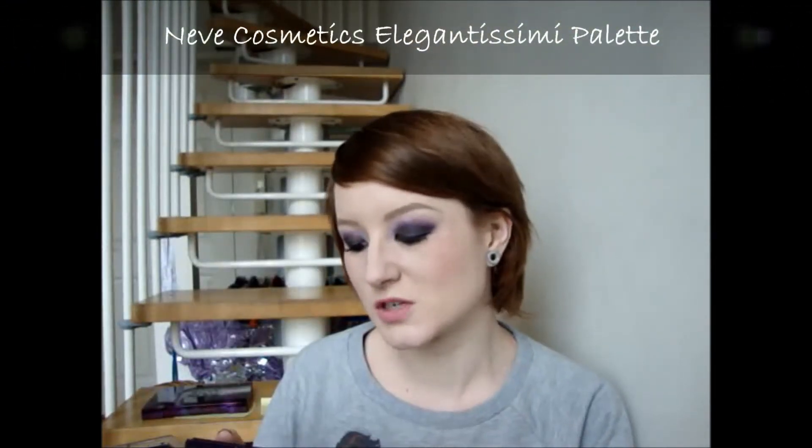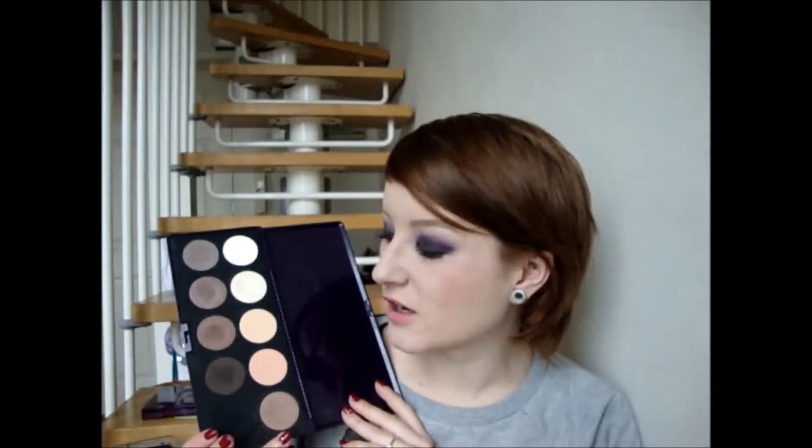I was going to go with Urban Decay for best quality, and I was looking through my palettes trying to decide which one to include, because I've got quite a few Urban Decay palettes. But as I was looking through them, I kept finding a dud shade in each one. And then I came to this palette - it's not by Urban Decay at all, it's by a different brand, but I think the quality is just as good. The pigmentation is amazing and there's no dud shade in it.